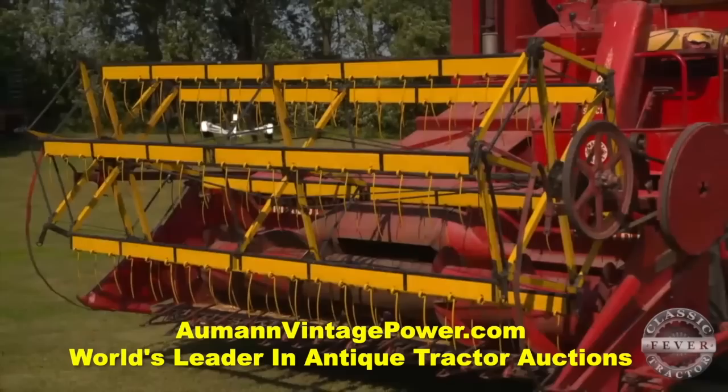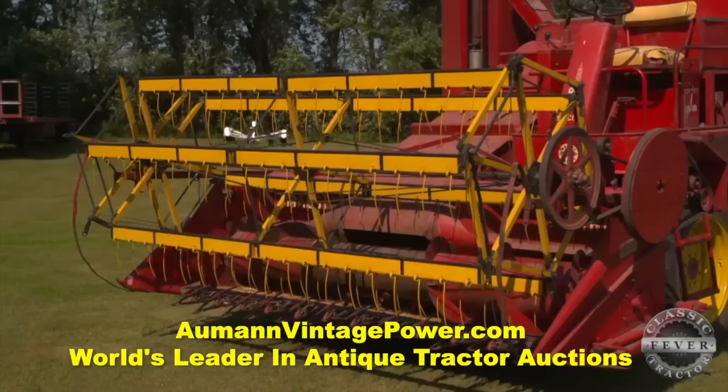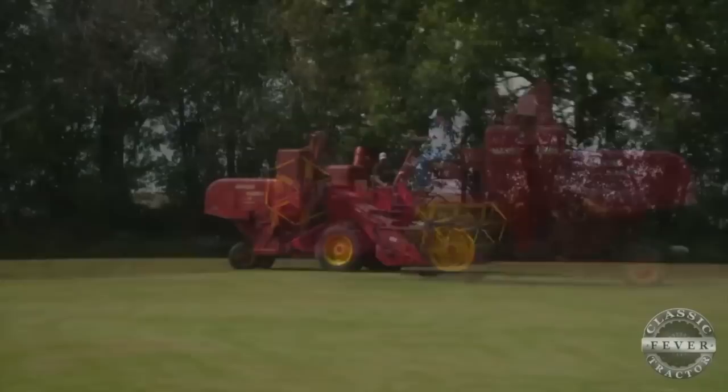It's due for another wax job, of course. The Massey-Harris 80 came with either a 10-, 12-, or 14-foot header, which offered a much wider cut than the competing combines of the day. With a lower center of gravity and the back wheels close together, the 80 Special resembles an early version of a zero-turn machine.